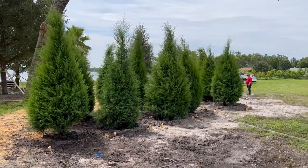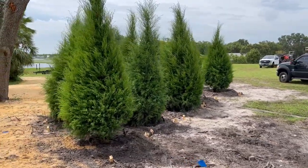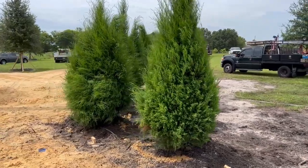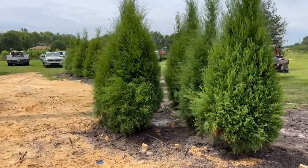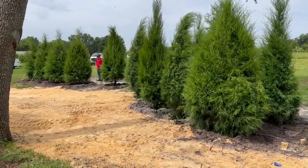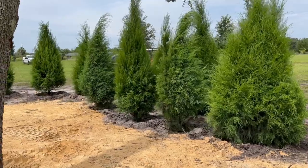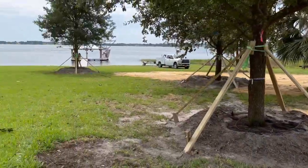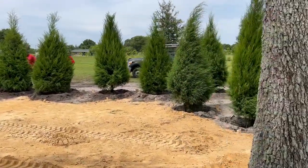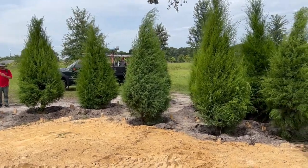Good morning tree lovers, Joel Mizell here with The Tree Planters at thetreeplanters.com. You're looking at southern red cedars right here — there's 40 to 50 of them on this job, with 15 right here creating a wall of separation from a major four-lane road which is about 200 yards on the other side of these trees.